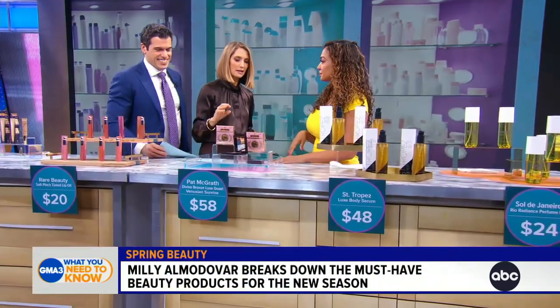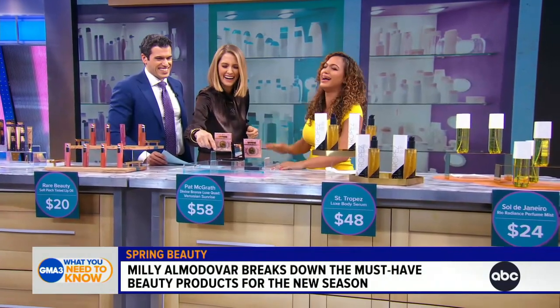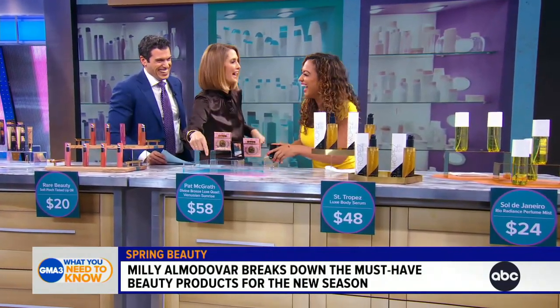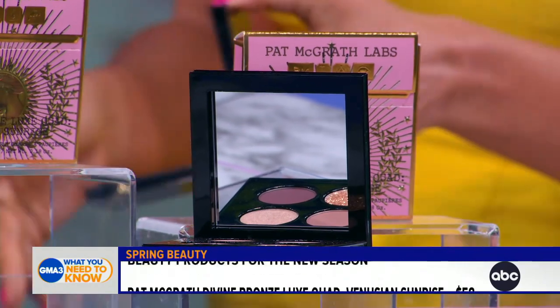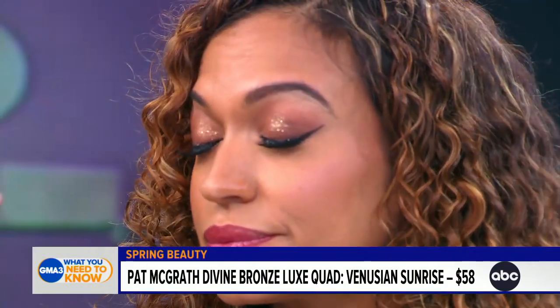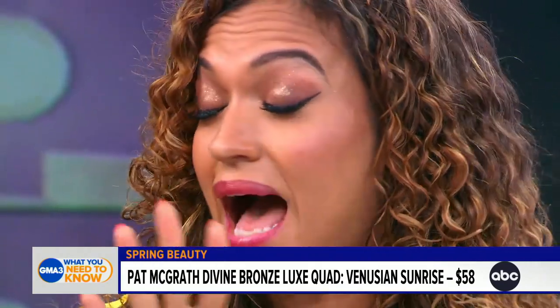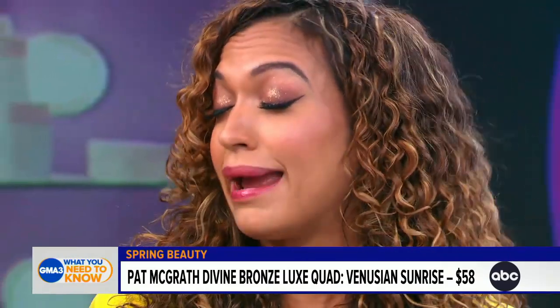Now to a really good eyeshadow palette. It's always nice to refresh your makeup kit — if you've had eyeshadows for like three years, throw them away, please. Don't put them by your eye. This is Pat McGrath. It is her new eyeshadow palette, Venusian Sunrise. I've been wearing this since 4 a.m., made my son breakfast, did everything — and look how gorgeous it still looks. I haven't touched it up.